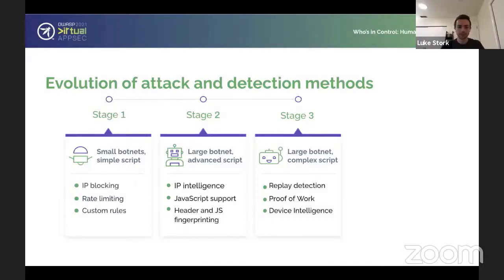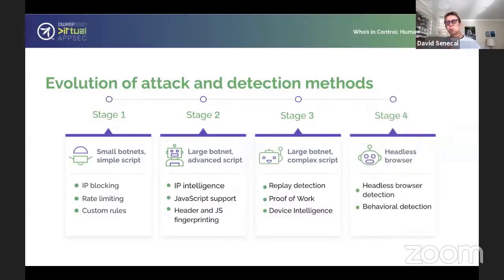We now have really large botnets that can run JavaScript and spoof legitimate device signatures. Once you push them to run JavaScript, they go to headless browsers, because headless browsers can run JavaScript all day long. Proof of work becomes ineffective, and device intelligence also becomes somewhat ineffective because the fingerprint from headless Chrome is essentially the same as regular Chrome — very little difference. So you need to step up your headless browser detection and look at how the user is interacting with the system and with the website overall. That's where we start talking about behavioral detection, which is the bulk of our topic today.